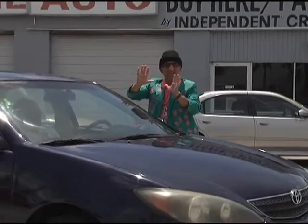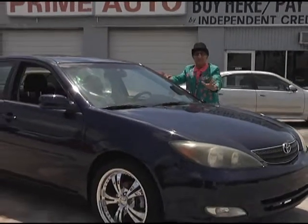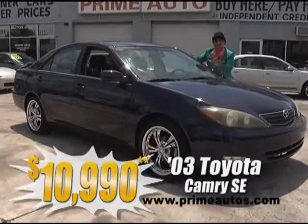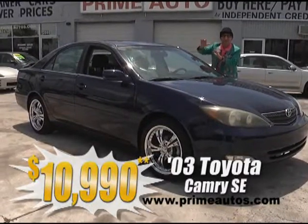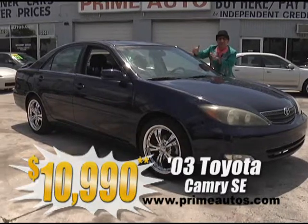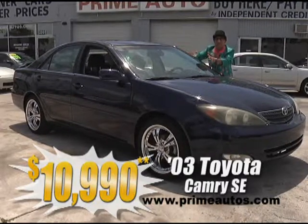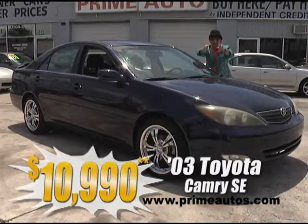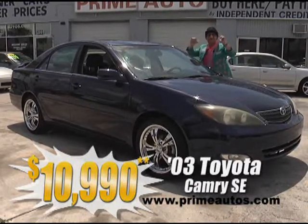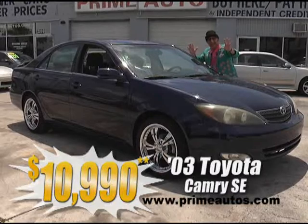Take a look at this totally loaded 2003 Toyota Camry SE. It's double extra clean and equipped with a power sliding moonroof, navigation system, DVD player, custom rims, spoiler, and more. And you can buy today the Deal Man way for only $10,990.